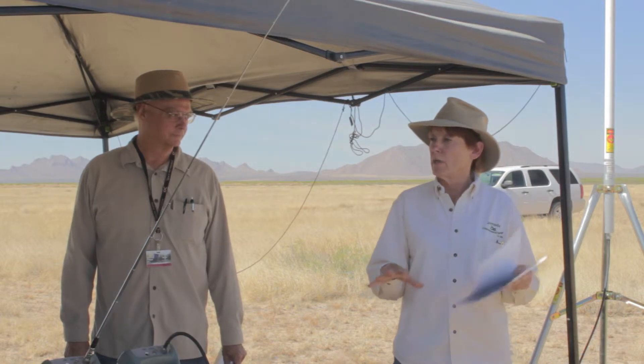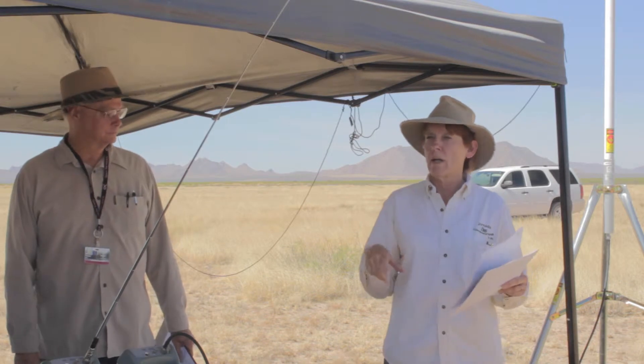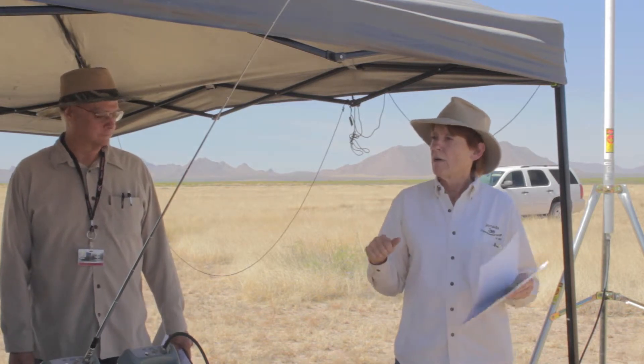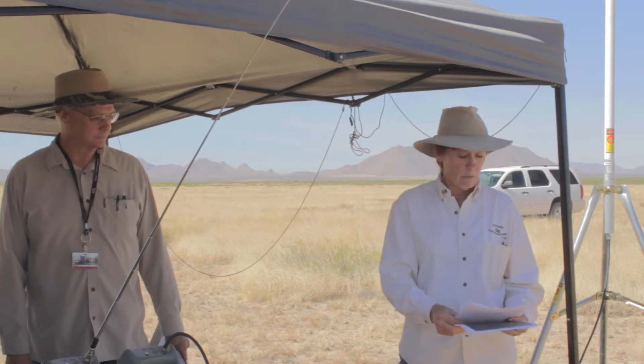The people that we're flying for want to do stereo imagery, and they are going to get 2.5 centimeter resolution. We're going to fly at 500 feet above ground level, so we're going to get a little bit better resolution than what we usually have.